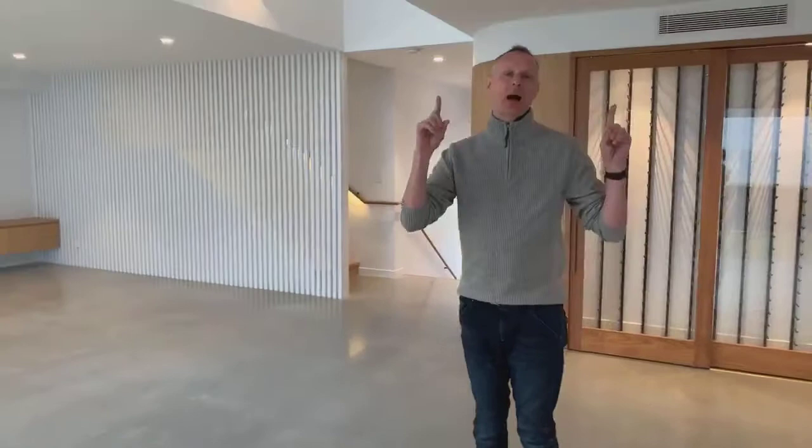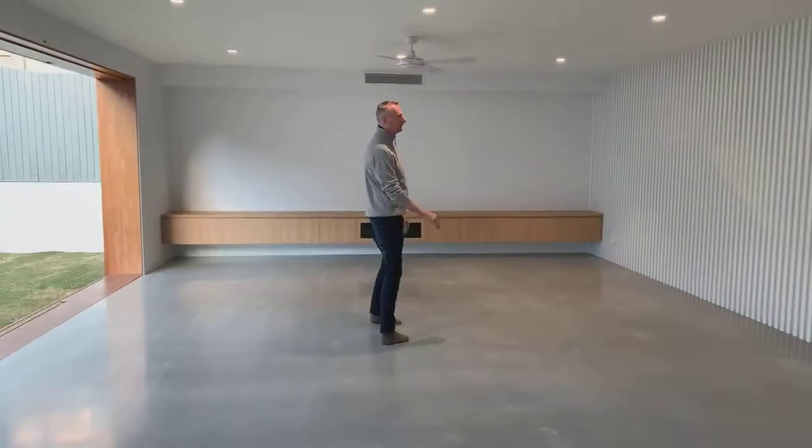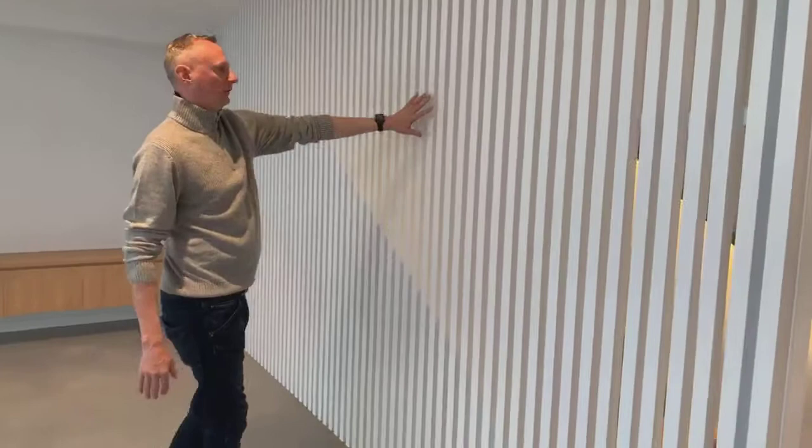We're still maintaining the original Queenslander up above, but what design and property development can do for you is incredible. With this particular space we've got exposed concrete on the ground. On the stairs there's just a little layer, but what's really cool is the light coming through — it's all about angling that light in the right direction.